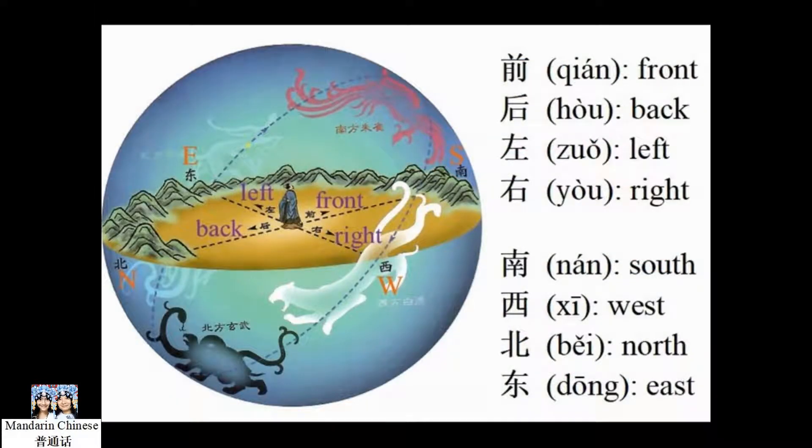Let's look at this picture closely. By facing South, a person's front is South, back is North, left is East, and right is West.